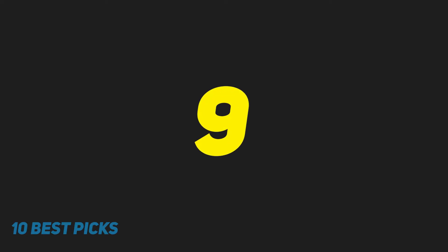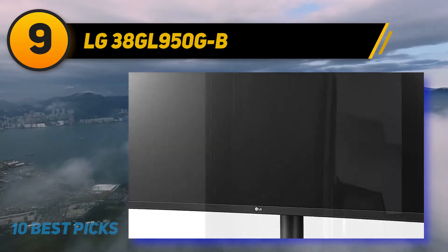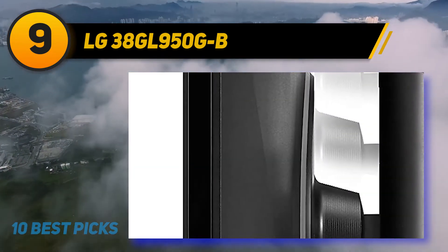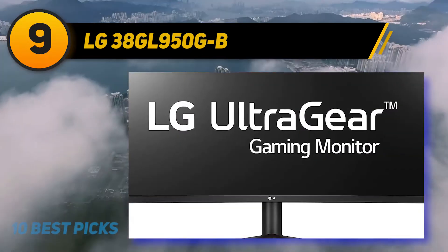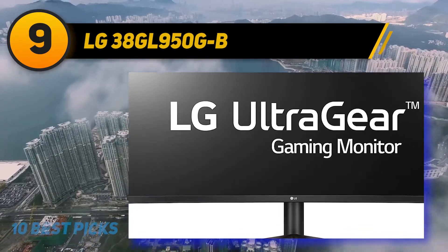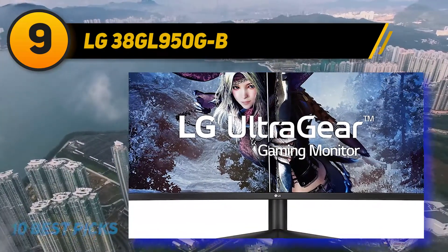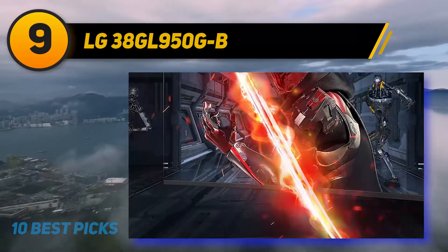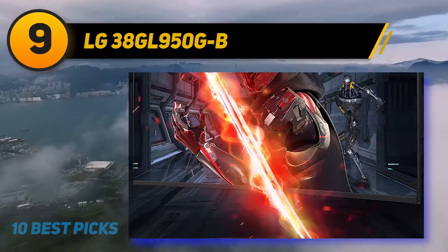At number nine, the LG 38GL950-B is the best ultrawide monitor with native G-Sync support we've tested. It has a 38-inch screen with a 3840x1600 resolution, which results in roughly the same pixel density as a 27-inch 1440p monitor. Its curved screen makes it easier to see the sides and helps deliver a more immersive gaming experience, and it has decent reflection handling and impressive peak brightness so visibility shouldn't be an issue even in the brightest settings.